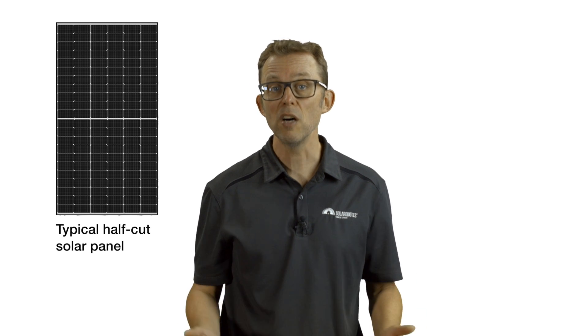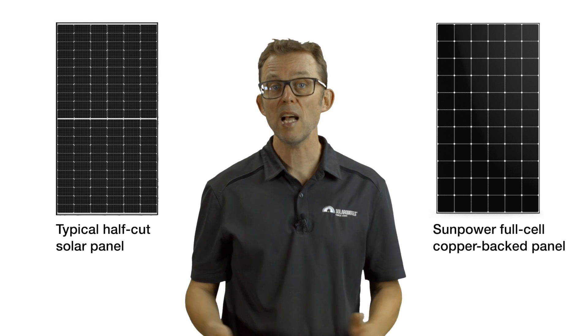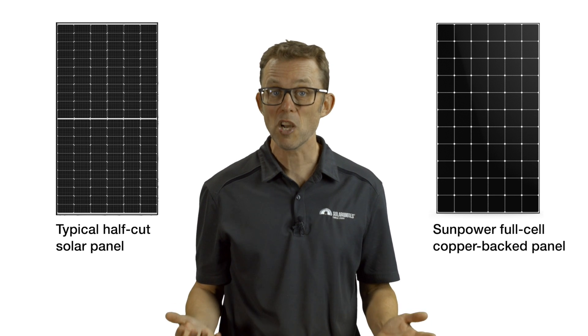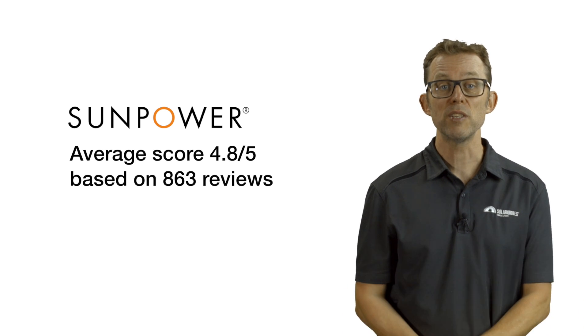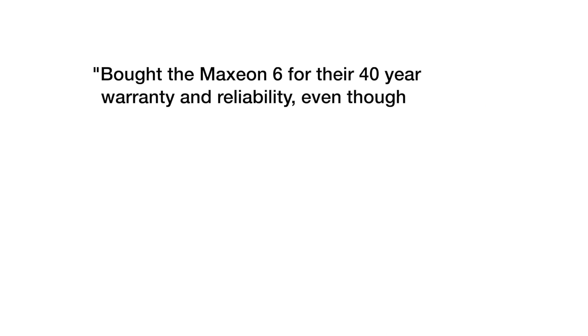Interestingly, SunPower is one of the only manufacturers that have not transitioned to half-cut solar panels. They prefer their proprietary full-cell technology, with each beer mat-sized wafer sitting on a slab of expensive and robust copper. On SolarQuotes, SunPower has an average review score of 4.8 stars from 863 reviews. As one reviewer put it: 'Bought the Maxion 6 for their 40-year warranty and reliability, even though they cost more.'